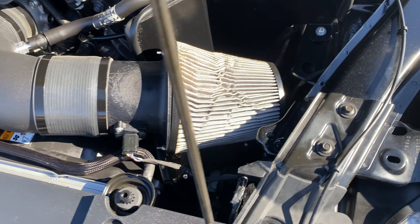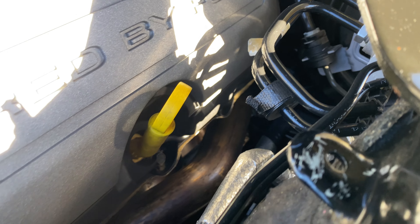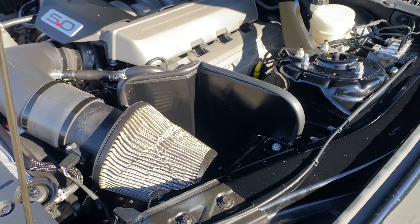Take your cold air intake. It does have headers on it as well that are catted, so they will pass inspection.